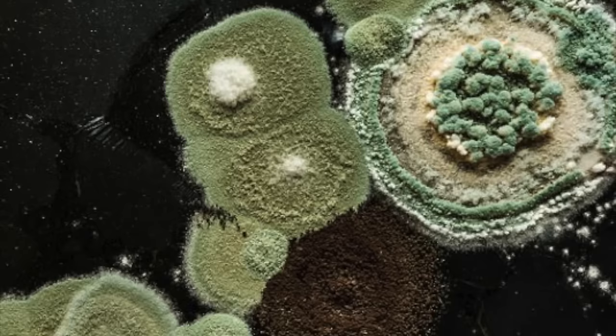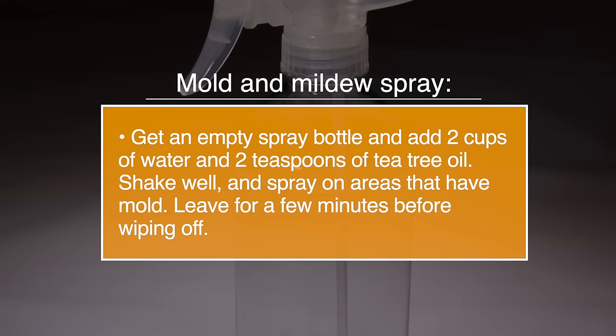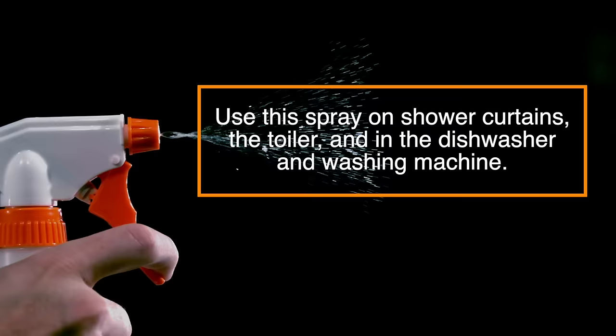Number nine, mould. Mould can cause health issues in your house, so prevent mould naturally by killing the mould-causing fungus with tea tree oil. To make a mould spray, get an empty spray bottle and add two cups of water and two teaspoons of tea tree oil. Shake well and spray on the areas that have mould. Leave for a few minutes before wiping off. You can use this spray on shower curtains, the toilet, and the dishwasher and washing machine.